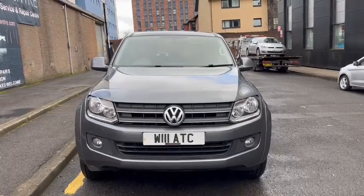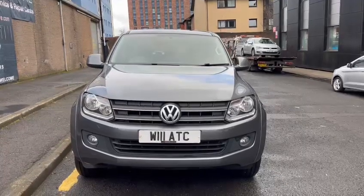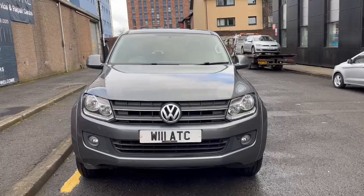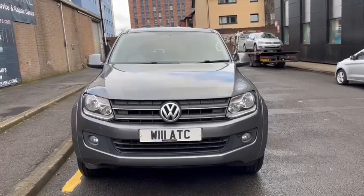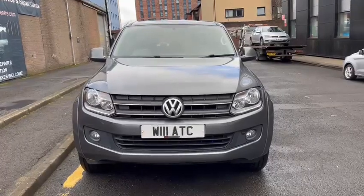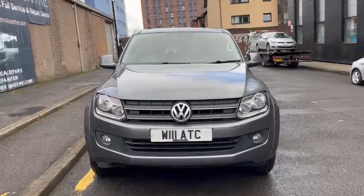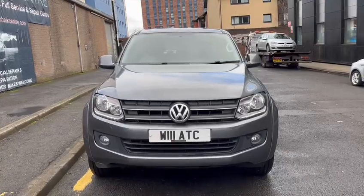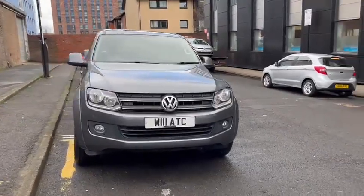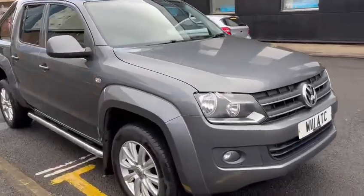Hi everyone, welcome to Audi Technic Centre. Our latest car into stock today is this Volkswagen Amarok. This is the TDCi 4Motion Trendline, 2 litre turbo diesel, 177bhp. The car is finished in steel grey metallic with the grey cloth interior. The car has done a low mileage and is in really nice condition. We are just going to walk around and give you a look at the vehicle.